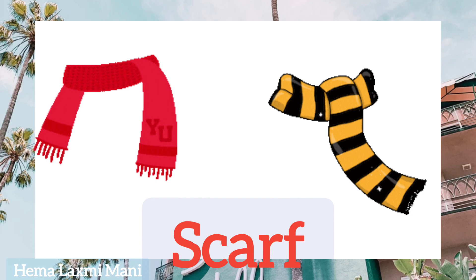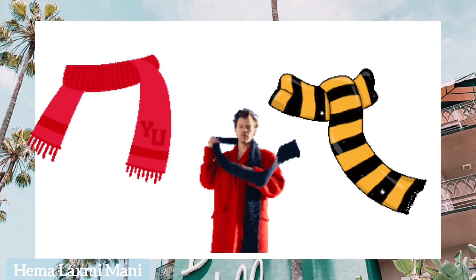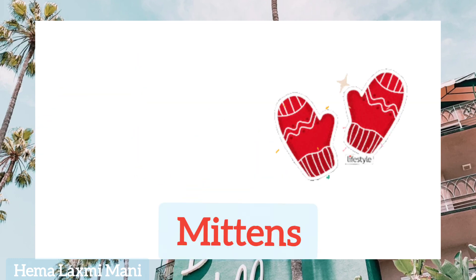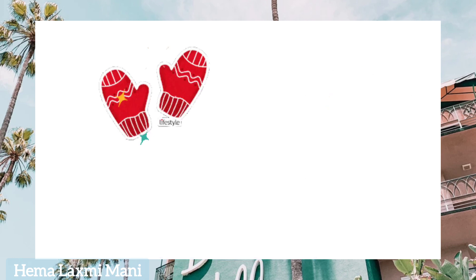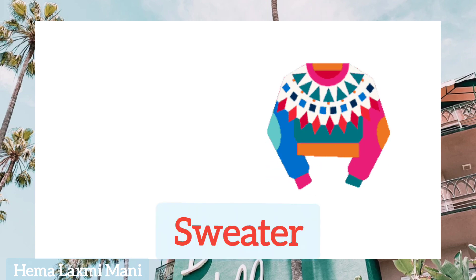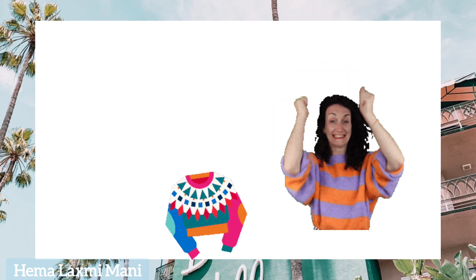Scarf. Scarf. Mittens. Mittens. Hat. Hat. Sweater. Sweater.